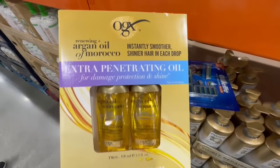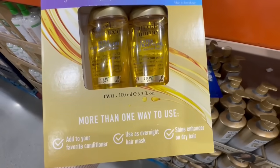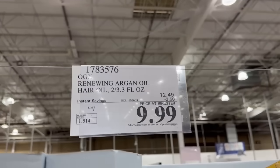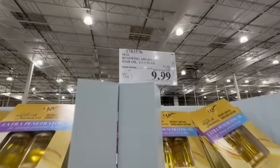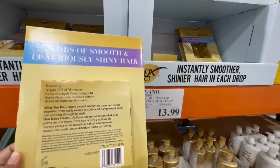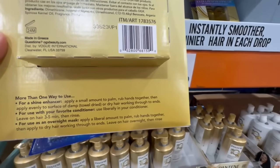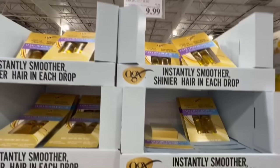I also spotted this Argan Oil on sale — it's for damage protection and shine. You have two 100ml bottles in this one little package, and you can add it to your favorite conditioner or even use it as an overnight mask, which was very interesting to me because I have this oil and never thought of that. $2.50 off right now until March 10th — $10 for two bottles is such an amazing price. I usually get mine through Target, but I'll probably take advantage of this offer. There are different ways you can use it as a shine enhancer, or you can pour it into your favorite conditioner.